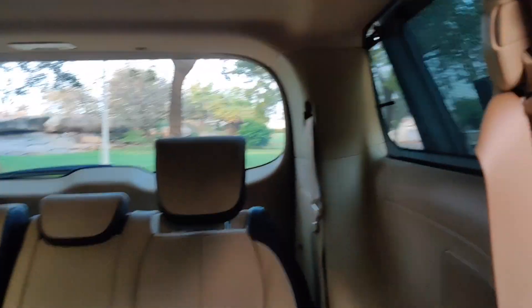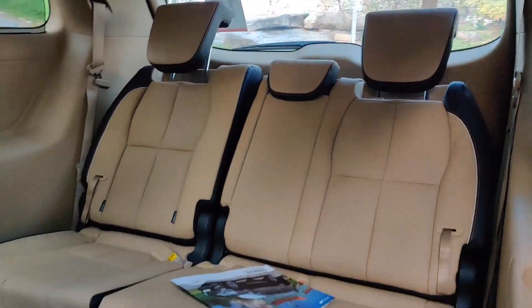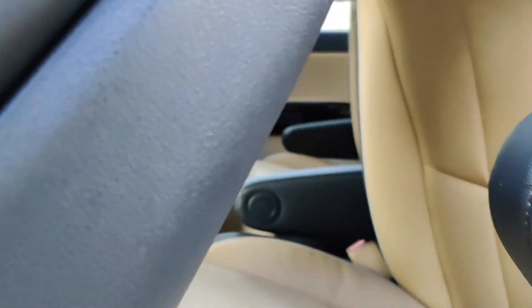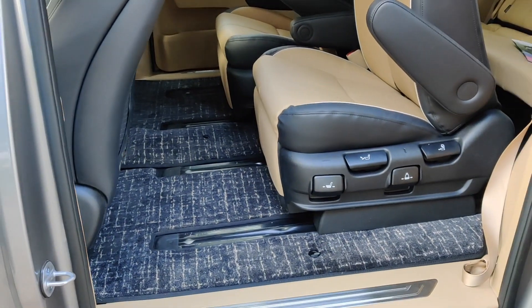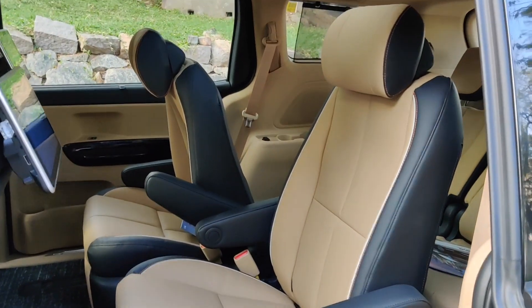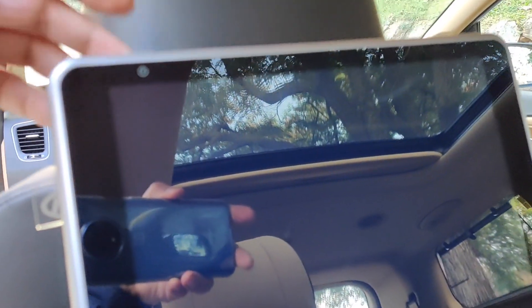The glass area at the rear is also fairly large and comes with sun blinds. Now let me show you the middle row, which I have slid forward to give access to the last row. I can pull this up and slide it with one hand. You can see the space available here. These are captain seats — since this is the top-of-the-line variant you get these really nice captain seats.